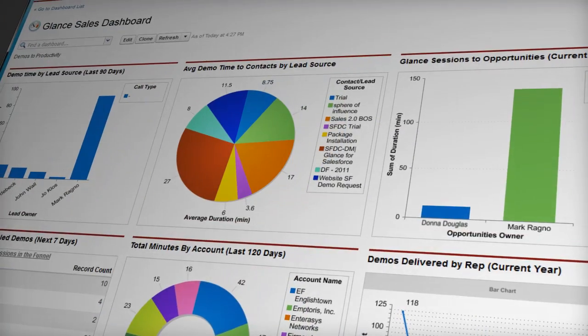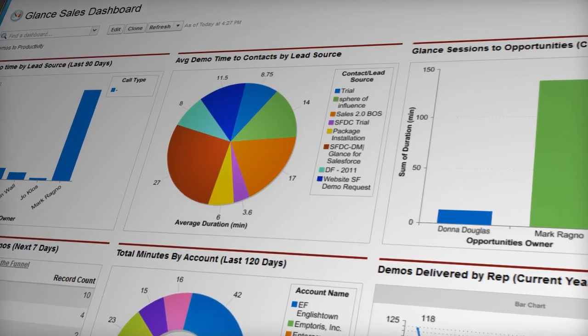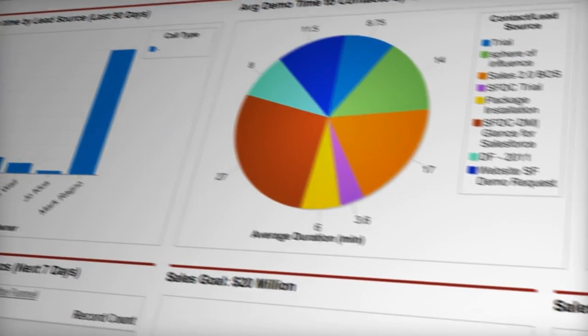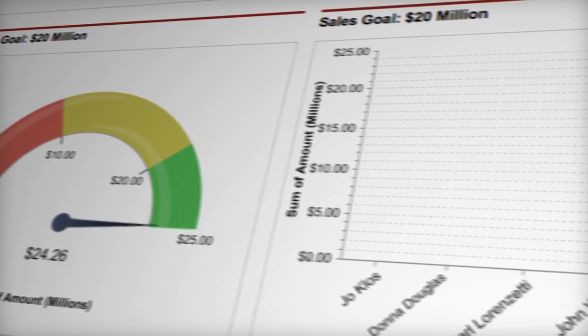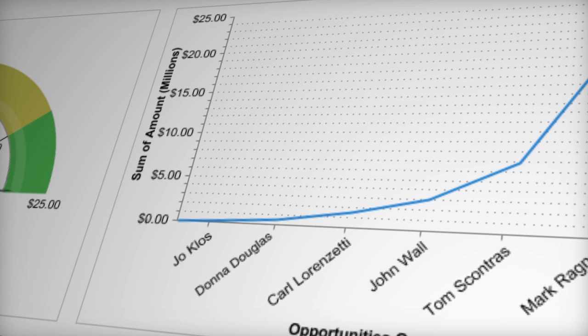Information on all demos done by your sales team feeds directly into your Salesforce dashboards, so managers can view data like which reps gave which sessions to which leads, according to LeadSource. With accurate and actionable information, managers can see which marketing programs are the most productive, while at the same time determine which reps are killing it.